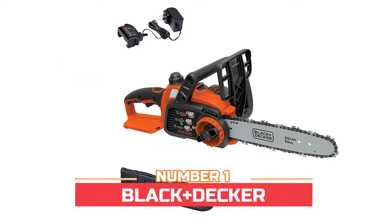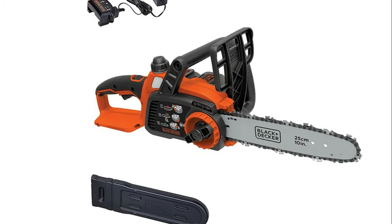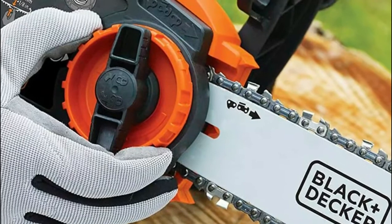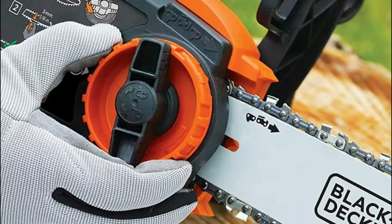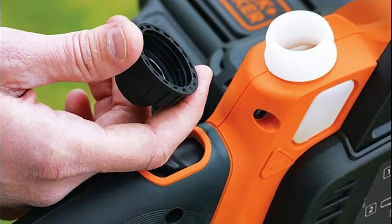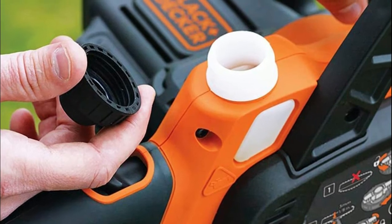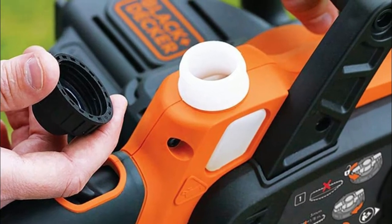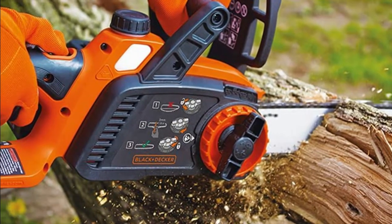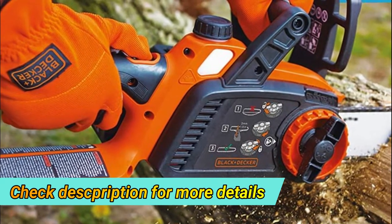Number one: Black+Decker. Features a lightweight design for ease of maneuverability and reduced fatigue, a tool-free blade tension system for quick adjustments, and an improved oiling system with a clear window to gauge oil level. Equipped with a built-in oiling system to keep the bar and chain lubricated and a wraparound bail handle for comfort. Its low kickback design and tool-free chain tensioning system mean you'll be making smooth, fast cuts without needing extra tools for chain adjustments.